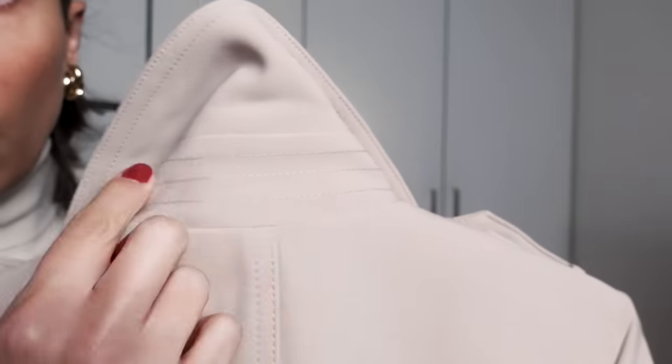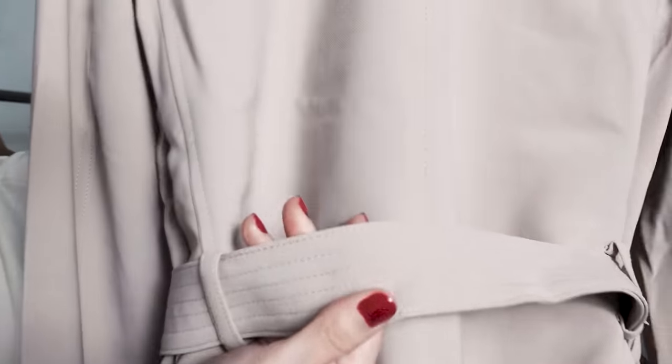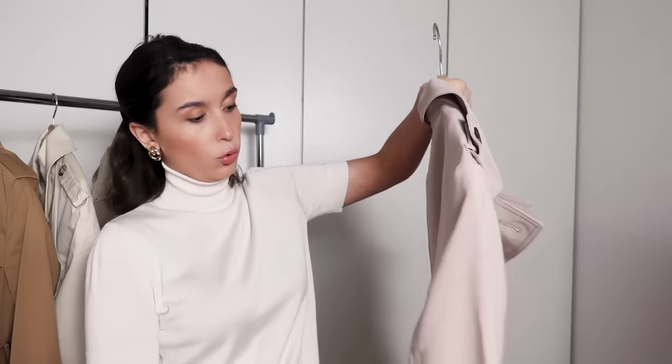I can name a few positive points, such as the multiple stitching around the collar and also around the belt, which gives it a little bit more structure. So if you want to wear your collar popped up or have your belt not hanging around, those are nice things to have — but it doesn't make up for the rest of the pitfalls in the coat.